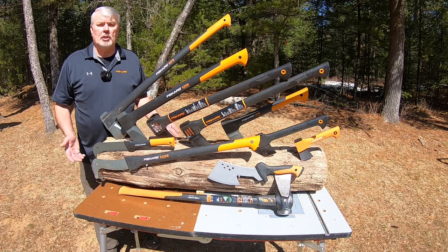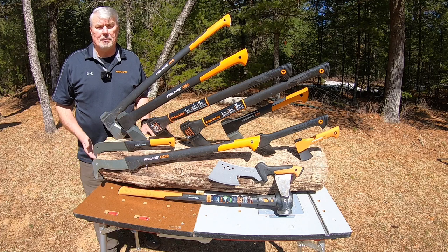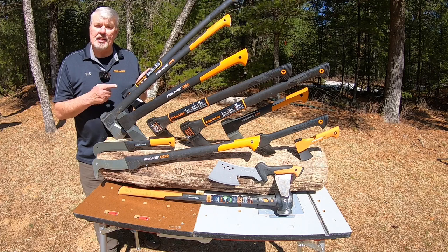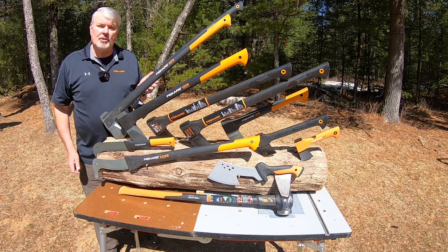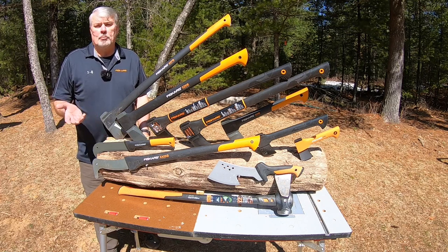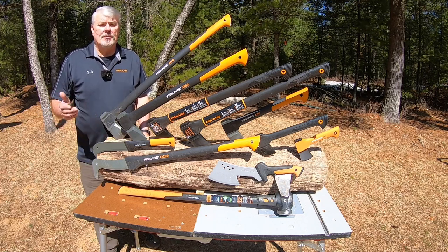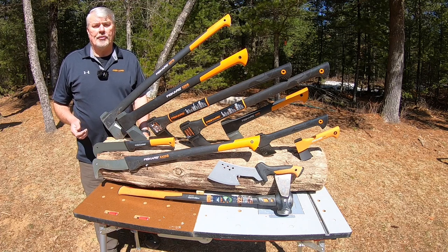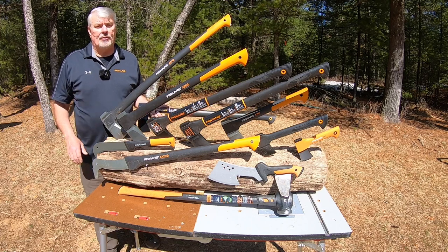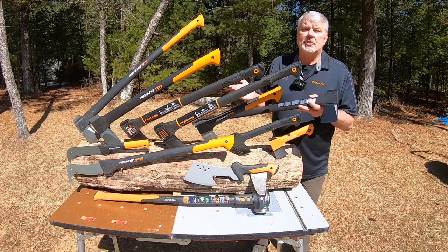When you sell to multiple large companies like Lowe's, Home Depot, Walmart, and others, one thing they all want is exclusivity on your products so nobody can copy them. Although there's only one X27, it comes in two different colors. If you buy the orange and black one at Amazon, Home Depot, or Lowe's, and then find the black one at your farm and ranch store, rest assured they're identical — no difference whatsoever.